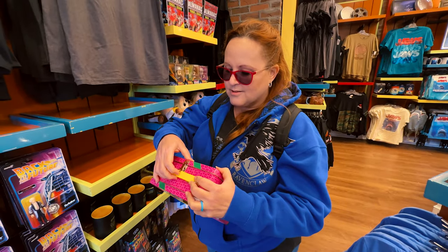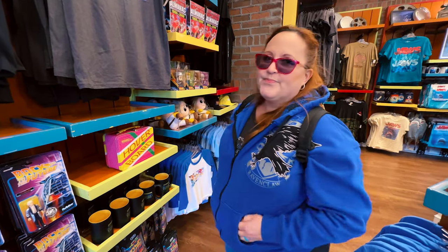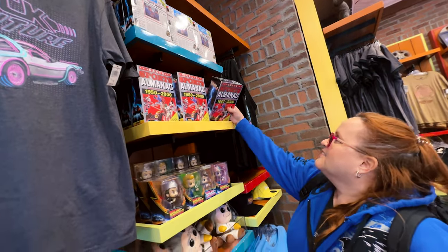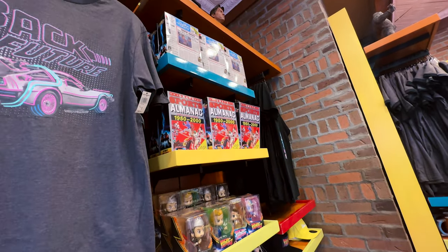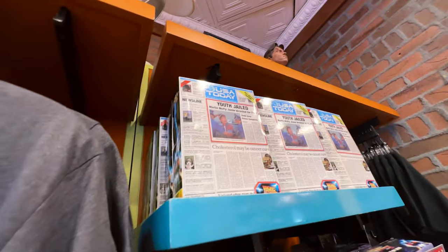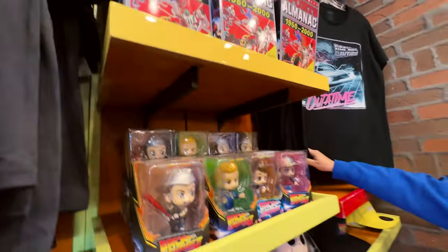Did you have one of those in your school? No, we didn't have lunchboxes — no metal lunchbox. And then they have t-shirts that say 'Out of Time.'